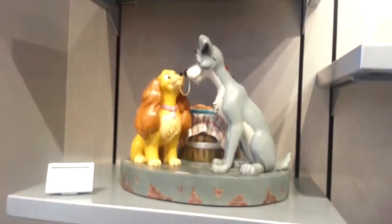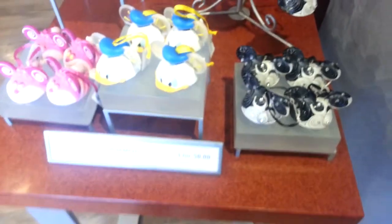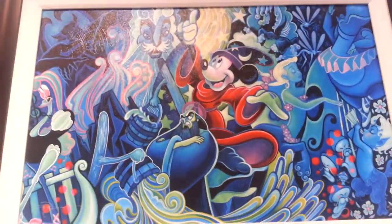Look at these — they're gorgeous. Captain Hook's journal. Let's go over here. These are little ornaments for like your tree or whatever. These are paintings. Wow.